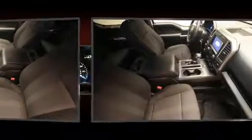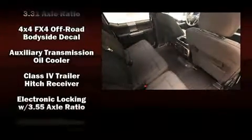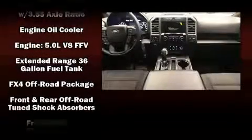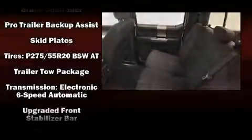Ford also prioritized safety and security by including head curtain airbags, front side impact airbags, traction control, brake assist, ignition disabling, and four-wheel disc brakes with ABS. Electronic stability control ensures solid grip atop the road surface, no matter how challenging the driving conditions.